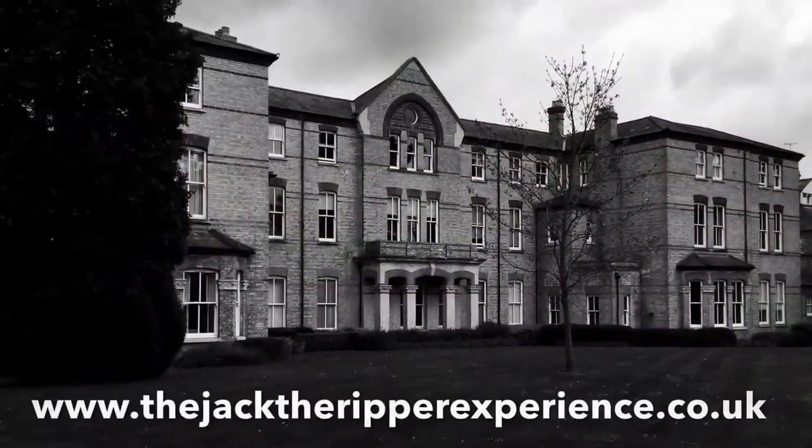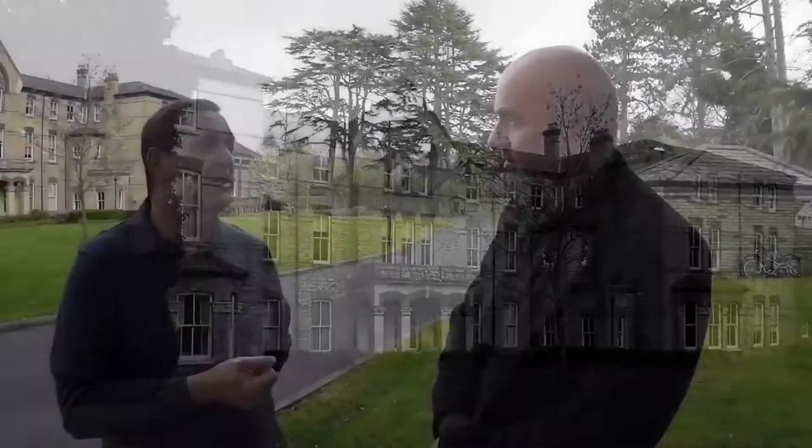Where we are right now, Russell, is we're in front of what was the old administration building for the Leavesden Asylum. It was originally called Leavesden Asylum for Idiots and Imbeciles. It was built based on the Metropolitan Asylum Board which was formed in 1868, and it was really at that time created for the care and taking off the streets of the people that were homeless and had learning disabilities or mental health issues in London, the north part of London.